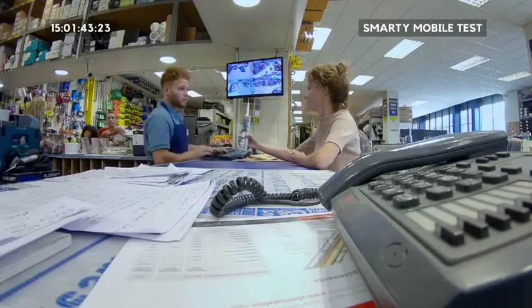Assistance required in returns. Excuse me. Hi. I'd like to return this, please.